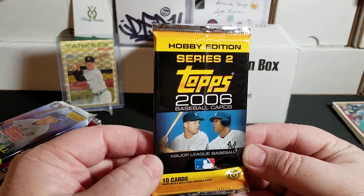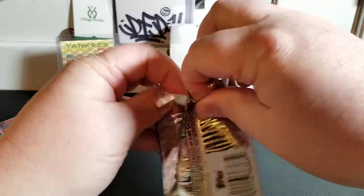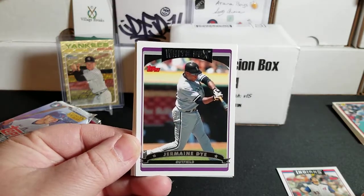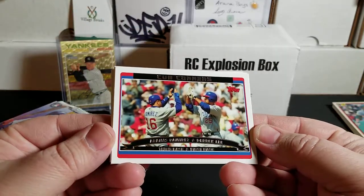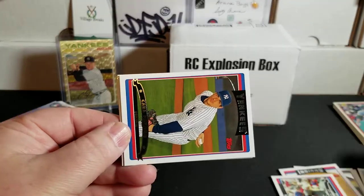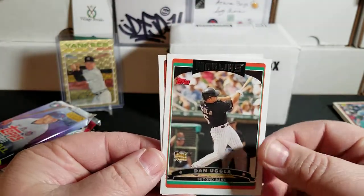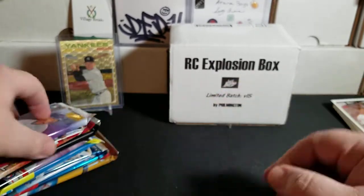Next pack — Series 2, 2006. We're looking for base and parallel cards of Justin Verlander, his second year card — this is the one with the rookie card logo on it. We have Ben Broussard, Jermaine Dye, Jake Westbrook, Aramis Ramirez and Derek Lee. There's our Mickey Mantle insert, home run number 40. Carl Pavano, Cliff Lee, Scott Podsednik. We get a rookie — Dan Uggla, it's a rookie! And Josh Barfield, also a rookie. Two rookies. Uggla didn't have the greatest career, but still nice.